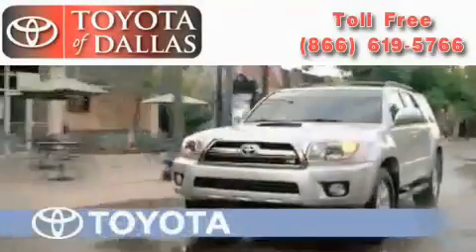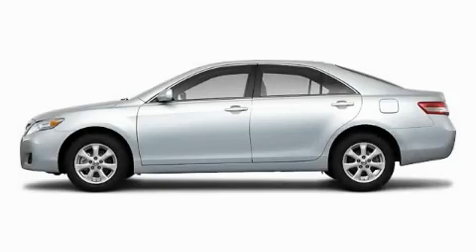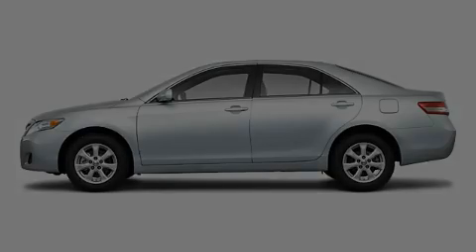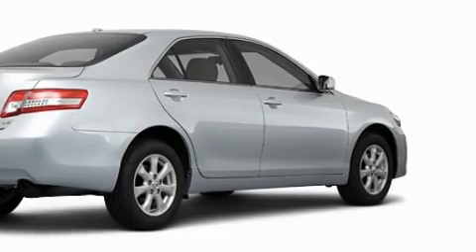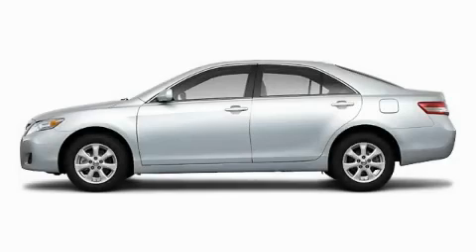Another fine vehicle offered by Toyota of Dallas. This is a brand new 2011 Toyota Camry, and this automobile's stylish design always looks great. This vehicle is sure to sell fast. Call and arrange your test drive today.